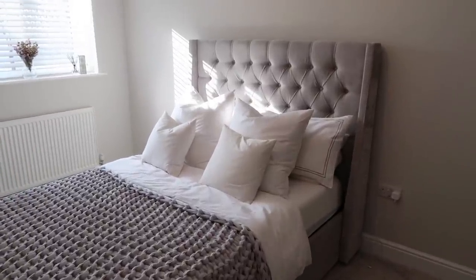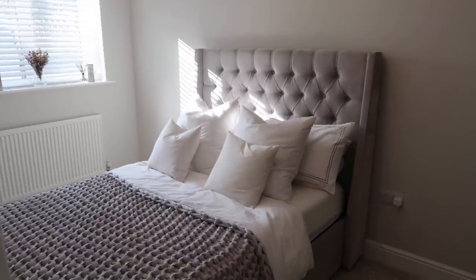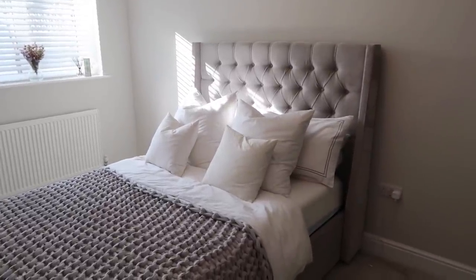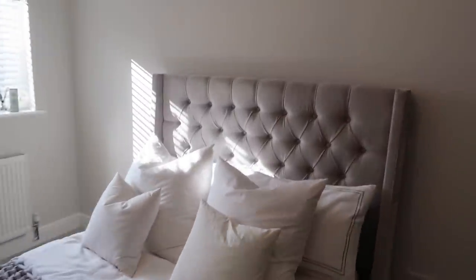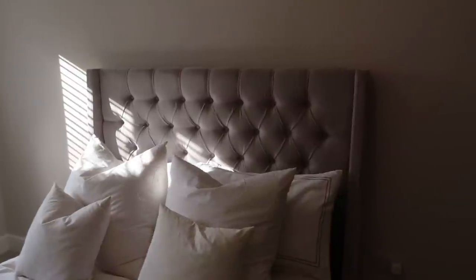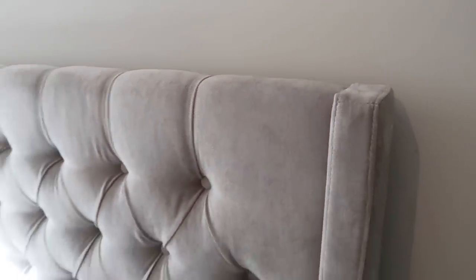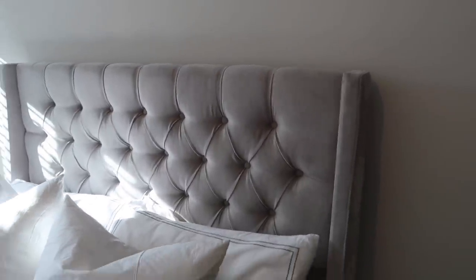We got it from Arista Living. If you haven't heard of them they're like an online website but you can design the bed yourself - you start off by picking out what size bed you want. This is a double but you can get single, small double, king, super king. And then you pick out your fabric. I went for the light grey fabric but they do different shades of grey, pink, black, brown, white, cream, and they've got leather as well. They've got loads of different options.